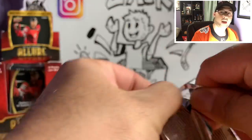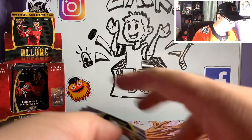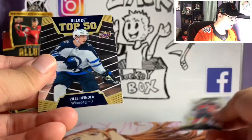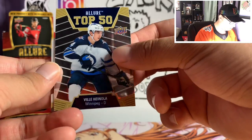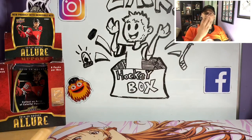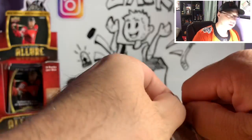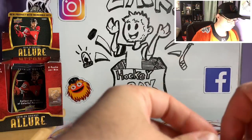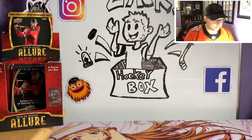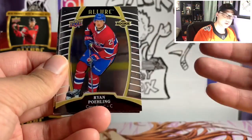Got five packs left. We got Oliver Wallstrom, Ryan O'Reilly, Claude Giroux, Connor McDavid, a Top 50 of Vinnie Hanola, and a Nico Hischier white rainbow. I've been getting a decent amount of Nico lately. I got a really good parallel of him in this set — I think it was a green prism. And in the one box of 17-18 Premiere that I opened, we got a piece of jersey of his. So Nico has been following me a little too.